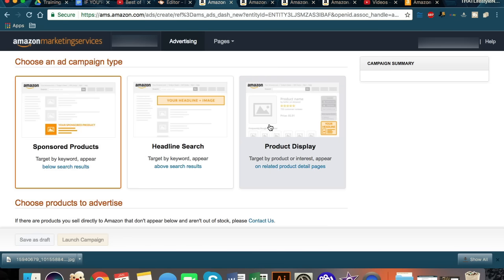The third way is product display, and this one is very cool — you should definitely be taking advantage of this if you're at all a serious seller on Amazon. What this does is allow you to actually advertise in the buy box of another seller's product listing. If you have a product, you can type in your most relevant search term and actually advertise on the product listing that appears first in the organic search results.